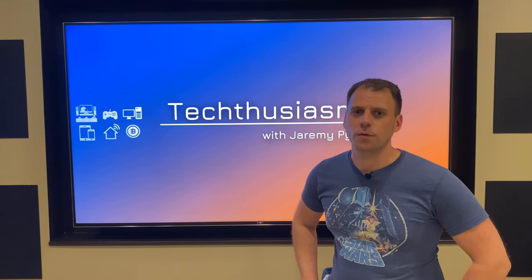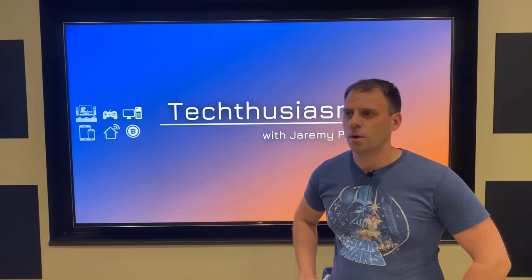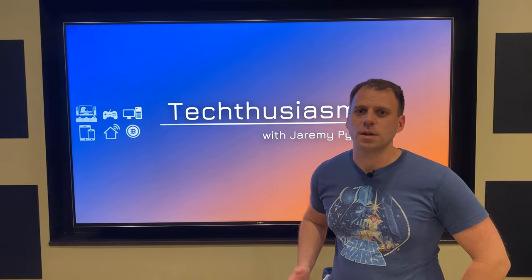In this video, we're going to do an introductory overview of my home theater space, what led me to building it, and what's in it today.